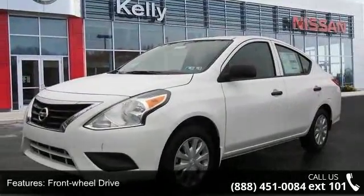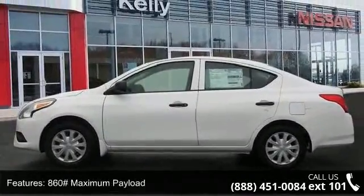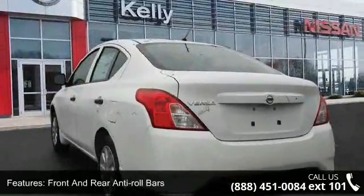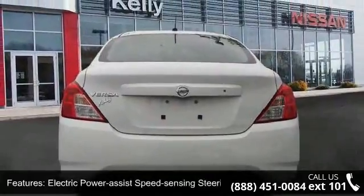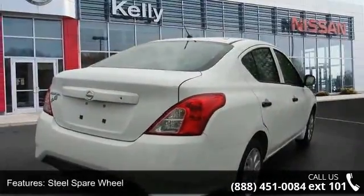Enjoy these notable features: 4-speed automatic transmission, Front Wheel Drive, 860 maximum payload, front and rear anti-roll bars, Electric Power Assist Speed Sensing Steering, Single Stainless Steel Exhaust, Steel Spare Wheel, Clear Coat Paint, Black Side Windows Trim, Black Front Windshield Trim, and Light Tinted Glass.